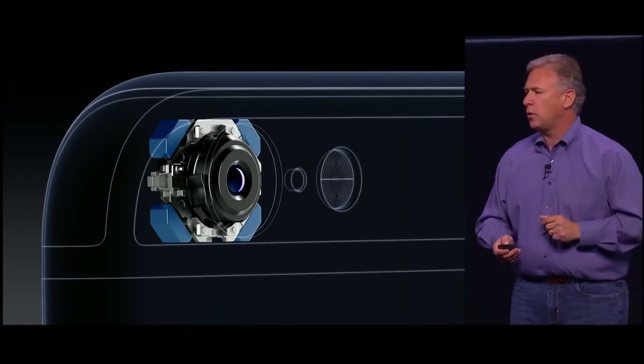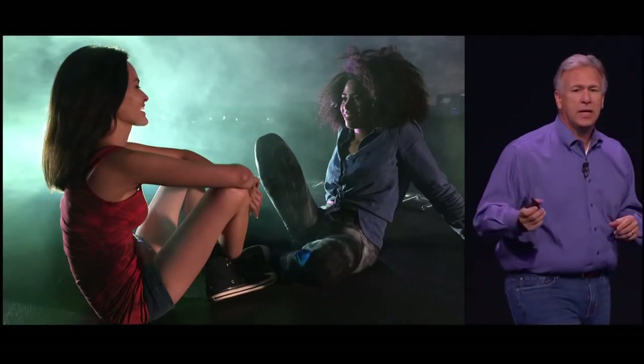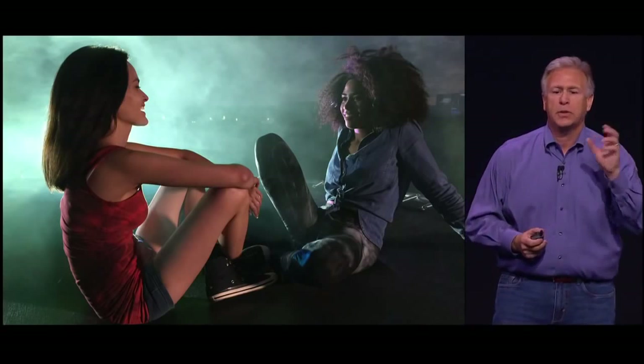In low light we have to take a longer exposure. This photo was taken in the evening, and it's a very sharp photo because of optical image stabilization.